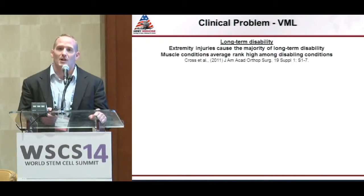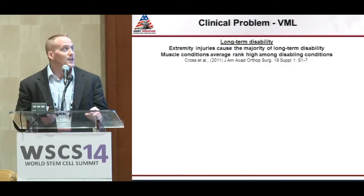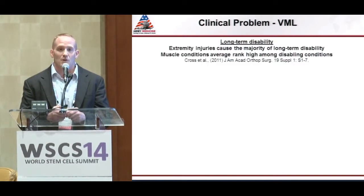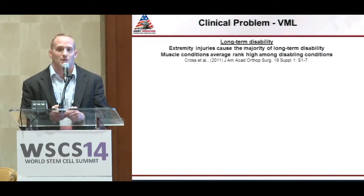If you've been to a military trauma talk before, you've probably heard that the majority of injuries on the battlefield occur to the extremities. So it's not surprising that extremity injuries contribute the majority to long-term disability. What most people don't know is that muscle conditions also contribute significantly to disability. When I said the word extremity injury, most of us probably thought of a bone injury — a segmental bone defect, fracture, or non-union. What I want to change today is: if our goal is to restore overall limb function, we also need to consider the contribution of skeletal muscle.